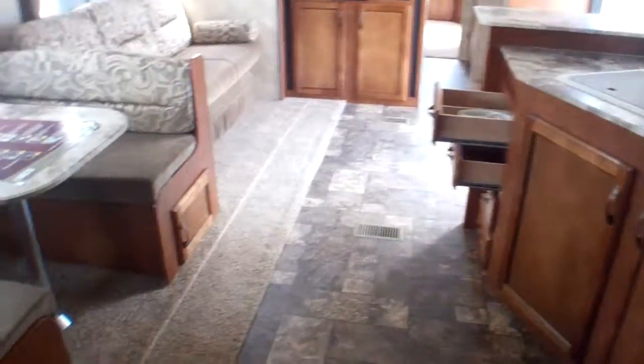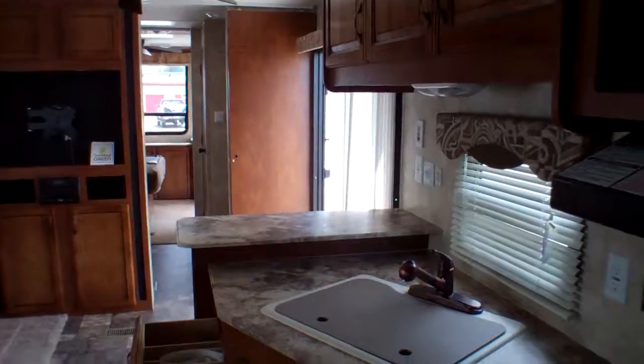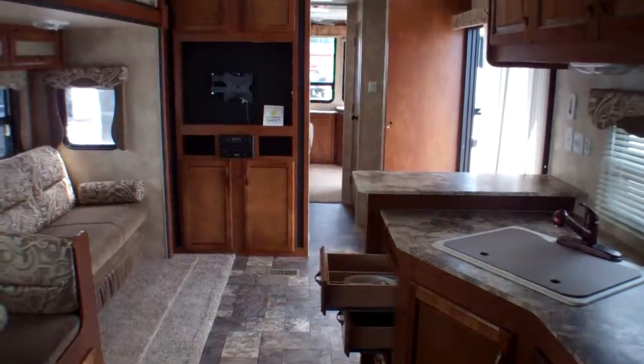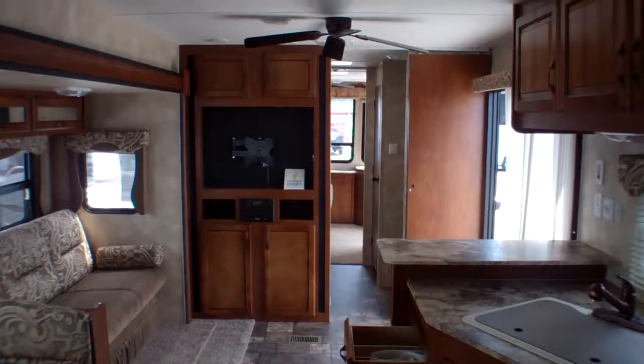We certainly think you're going to enjoy the vast open spaces here, the exterior kitchen, and just the build quality that Coachman brings. Come on down to Primo Trailer Sales — we'd love to show you this model in more depth through 50 years of Coachman's manufacturing.